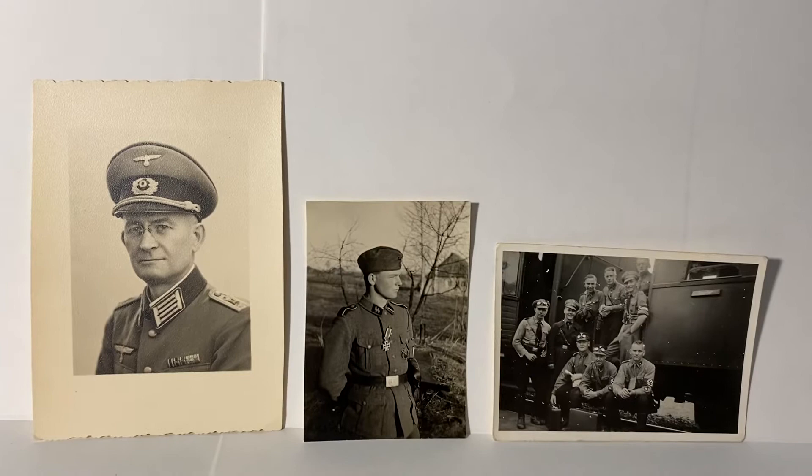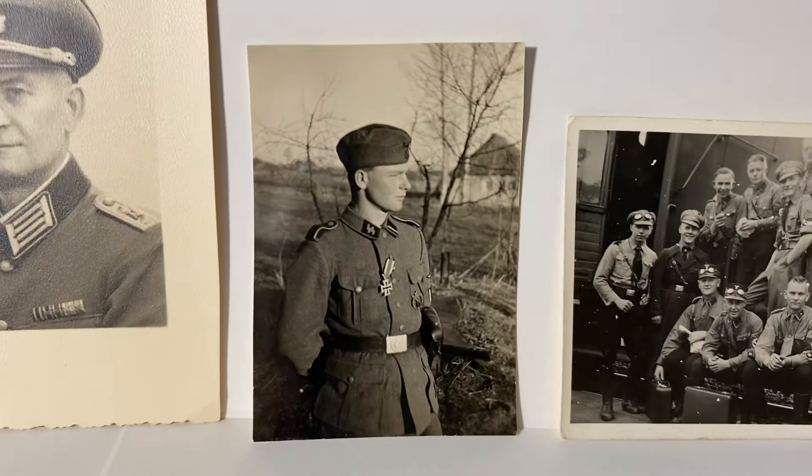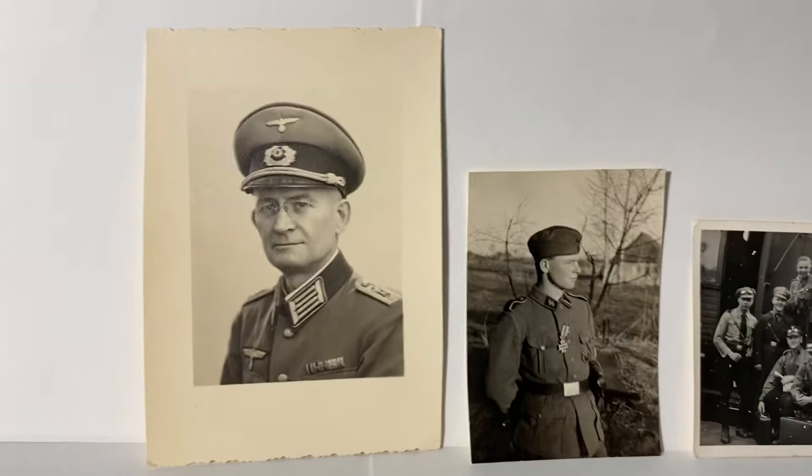Back with another video of some more cool original World War II German photos. Starting with this photograph of a Waffen-SS soldier with his newly awarded Iron Cross Second Class medal. You'll also notice he's got an infantry assault badge and a Luger holster — it's a pretty cool little photo.